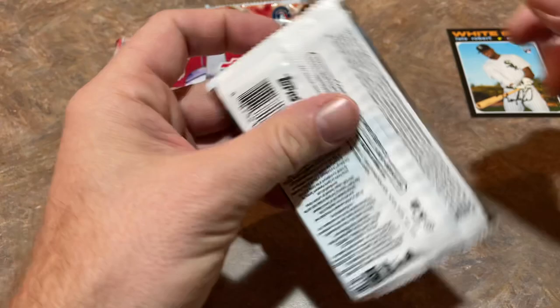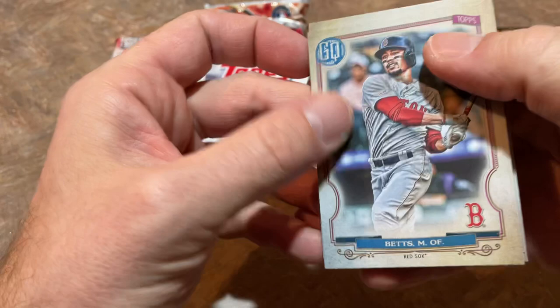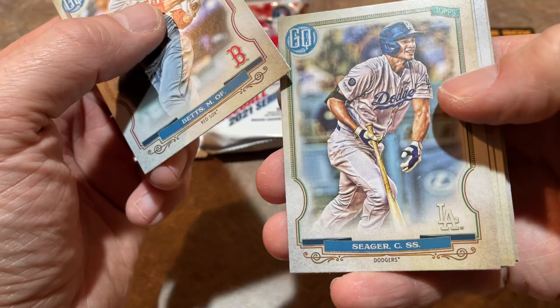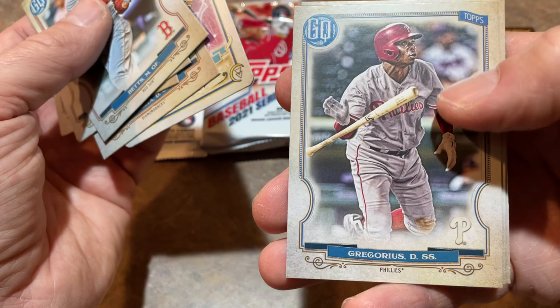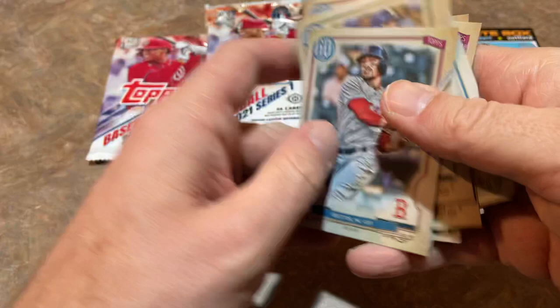Next let's check out 2020 Gypsy Queen. The odds here are one in 12 for an autograph — it's been a while since we've opened Gypsy Queen. We've got a Mookie Betts leading things off in his Red Sox uniform, there's Seager, Trevor Williams, David Peralta, a Tarot of the Diamond card — that's a Aroldis Chapman, roughly one in three packs — Didi Gregorius, Alex Young, and Josh Stallings rookie card is the last one. No autograph there.